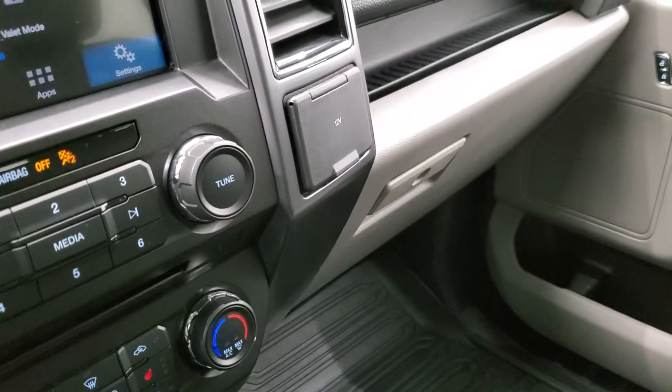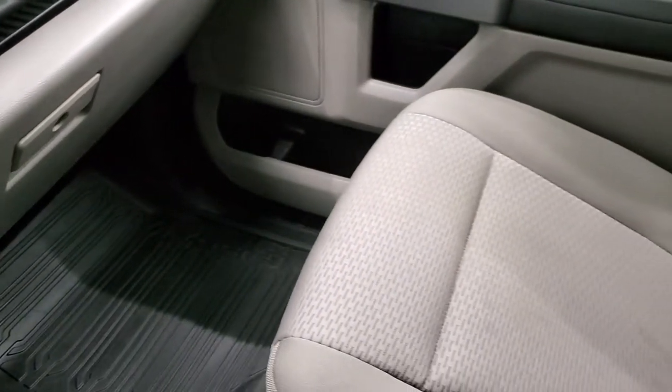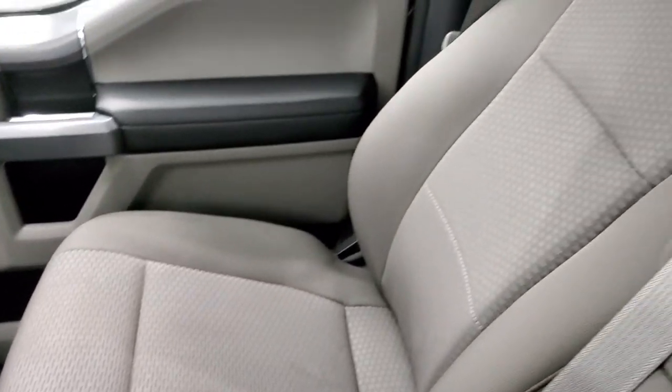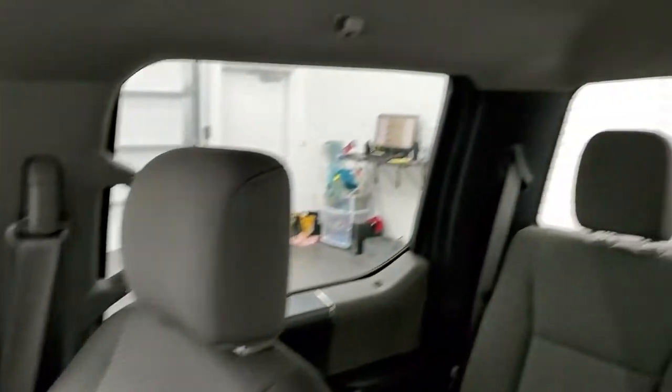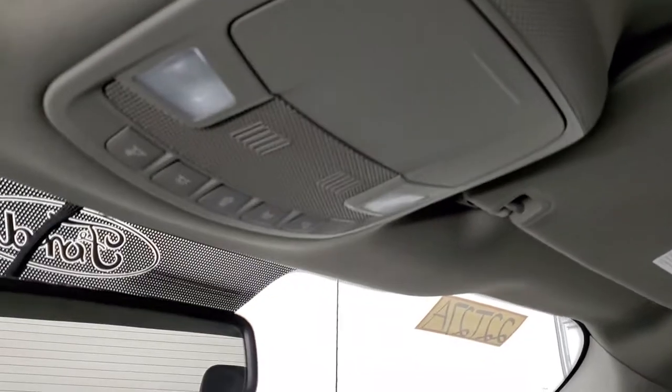Passenger side floor mat and seat are in excellent condition, no rips or tears on there. And the headliner is in very nice, clean condition — smells very clean inside this truck. I don't think it's ever been smoked in and you do get map lights up there.